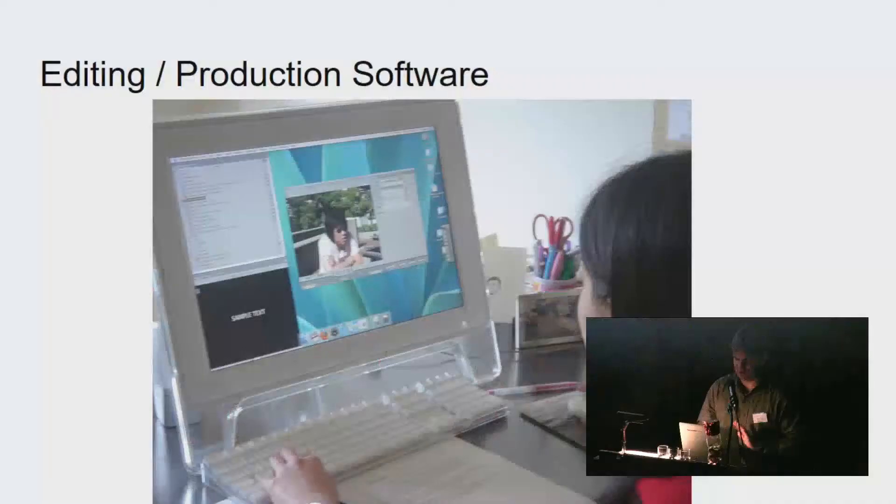The next category is editing and production software. This is Final Cut 7, which had an interface called Logging and Capture where you could connect a video deck through a capture card, type in start and end times, and create files. Final Cut 7 was based on Apple's QTKit, a 32-bit audiovisual framework. Apple eventually rewrote their framework as AV Foundation — a 64-bit framework — deprecated QuickTime 7, leading to QuickTime X, and similarly Final Cut 7 was deprecated in favor of Final Cut X.